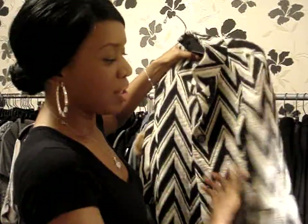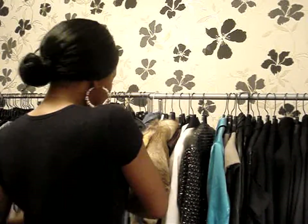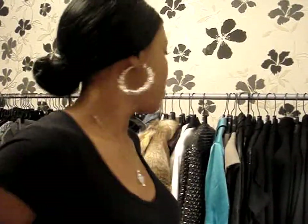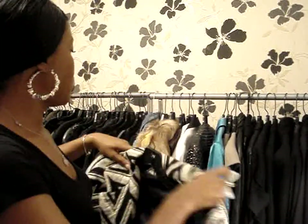Another jacket I wear a lot from Zara is a bell sleeve capped jacket. I'll try this on for you — it fits amazingly and you can wear it as an overcoat, as a blazer, or it would look amazing on top of a dress. That's jacket three, from Zara.